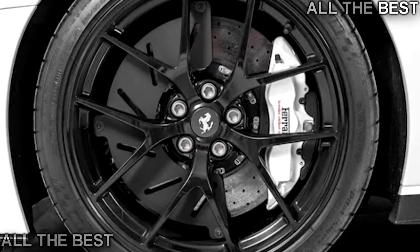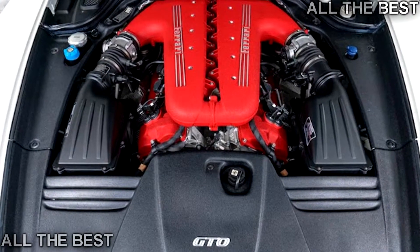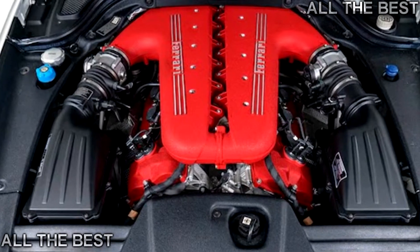At the time of writing, the asking price was $749,900 — significantly less than the $895,000 599 GTO with the same XX parts we wrote about two years ago.